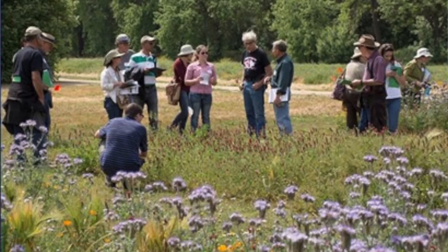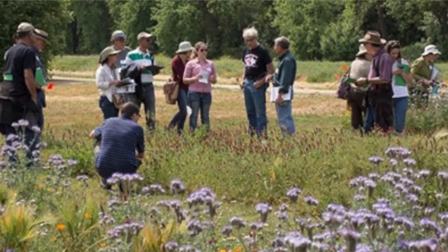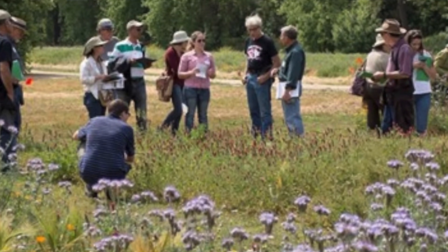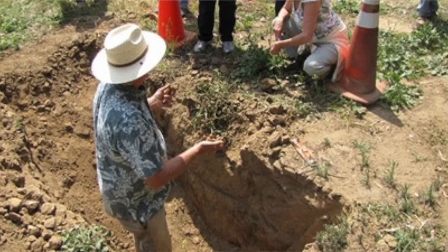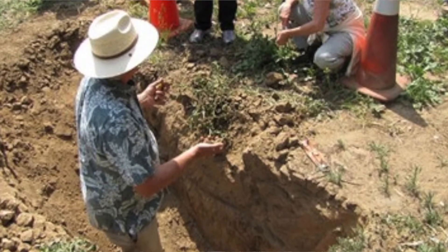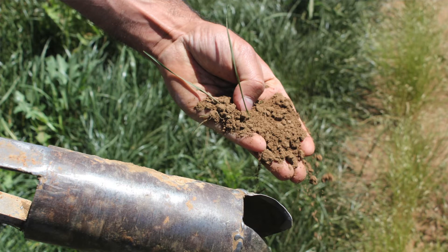So this includes annual rye, some oats, some clover, and some pea in different combinations. And then right behind me where you see all those little signs and the water moving is an adaptation cover crop trial.